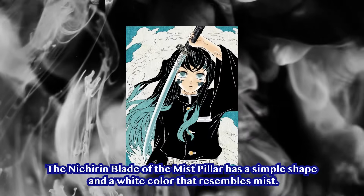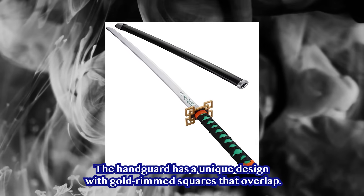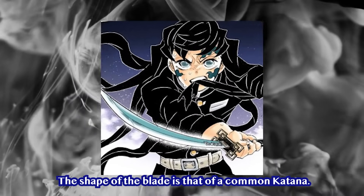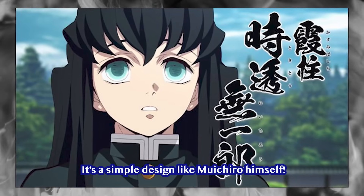White — Muichiro Tokito. The Nichiren Blade of the Mist Pillar has a simple shape and white color that resembles the mist. The handguard has a unique design with gold-rimmed squares that overlap. The shape of the blade is that of a common katana. Muichiro has a calm temperament and is often lost in his thoughts. It's a simple design, quite like Muichiro himself.